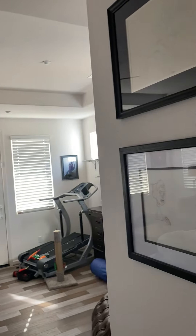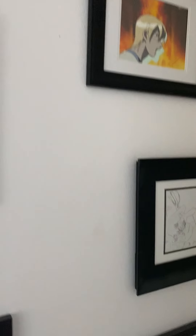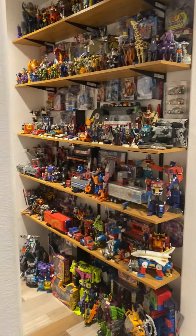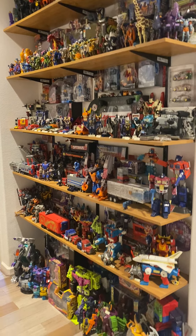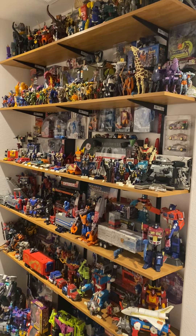Going into the master suite real quick — I want to show you that we're big animation collectors. This is sort of my prized wall. This is Hogarth from the Iron Giant, an original pencil sketch. There's a pencil sketch from Teen Titans, and down here an original cell from Fern Gully. We have just a bunch of animation cells and animation artwork throughout the house. Down the hall back out of the master room, you have part of my Transformer collection — Transformers was the first thing I ever collected. Probably more than half is in storage, but I was able to put some on this wall, and every shelf is full. I don't really buy Transformers as much anymore because I have so many.